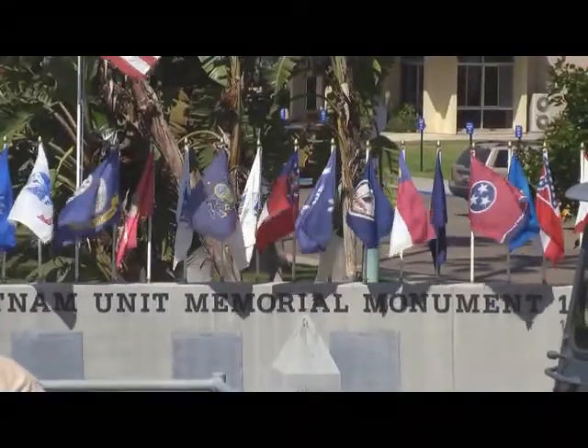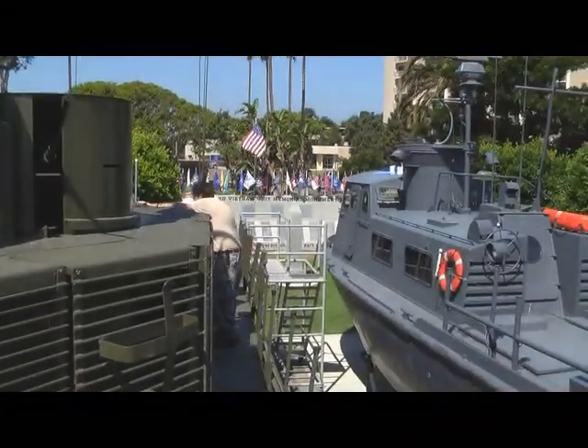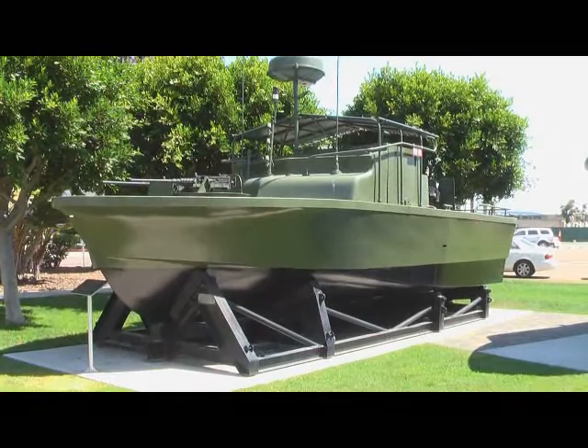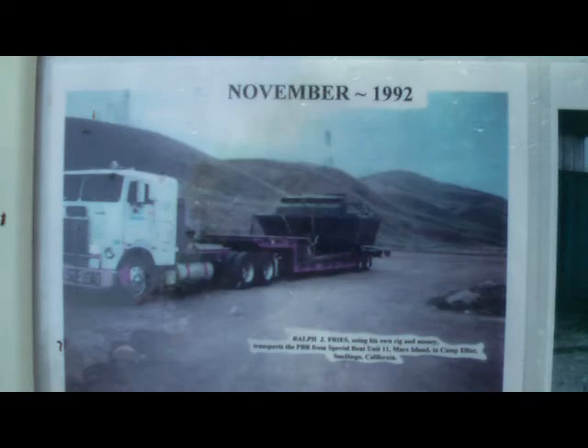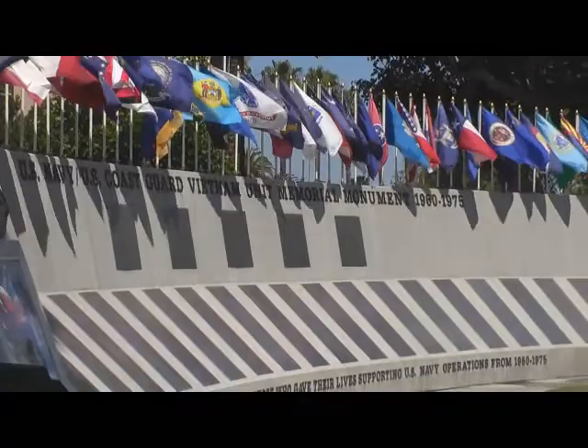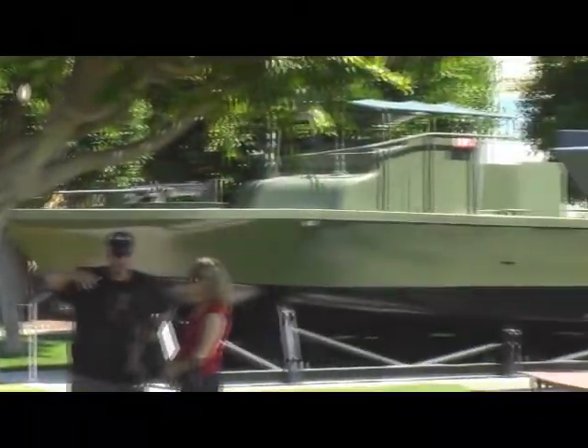We're speaking this morning with Mr. Roy Adair, who we really appreciate everything that you've done. So where were you in Vietnam, Roy? I had a close affiliation with the PBRs at Cat Lowe. Our initial deployment was in 1966 with the hovercraft — I was with the Pac-Vs. And we had swift boats, PBRs, and Pac-Vs there at Cat Lowe. So I feel like I've got somewhat of a bond with this little monster here.